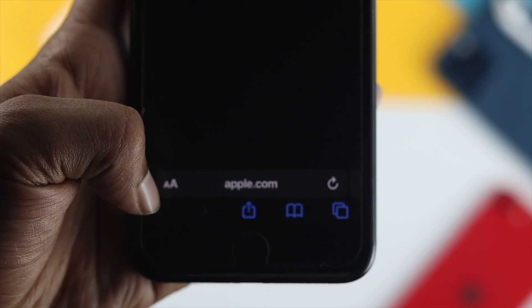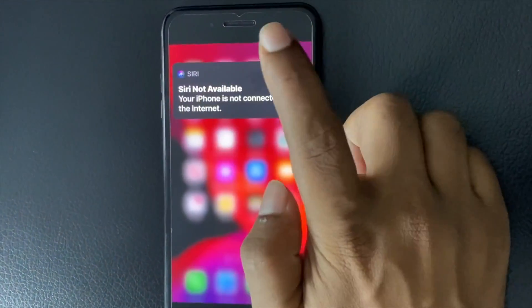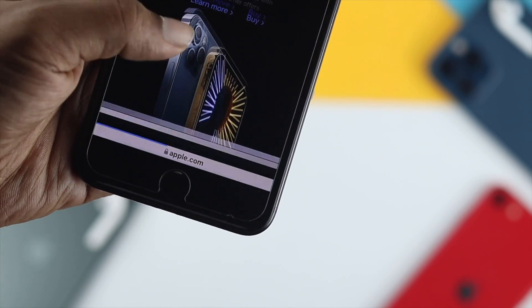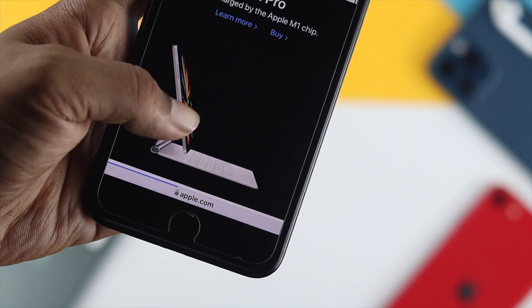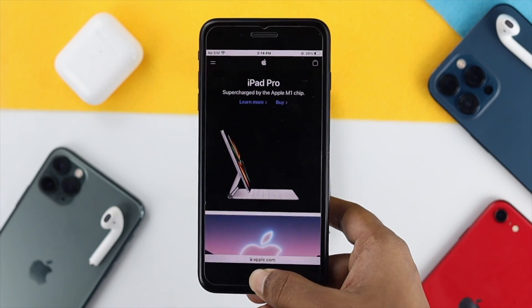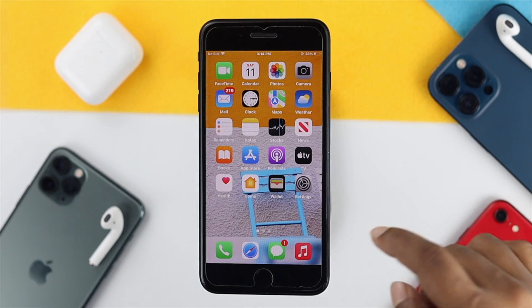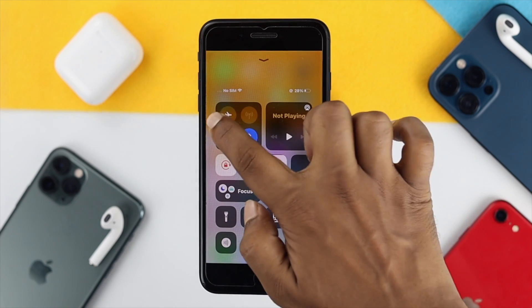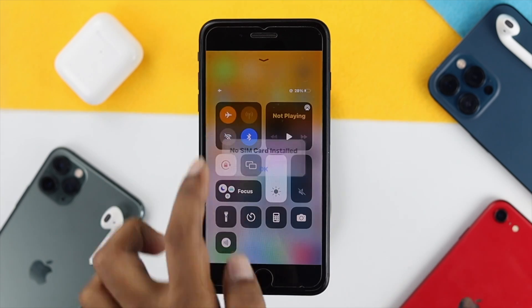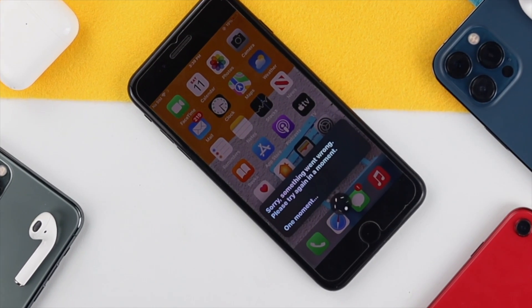Now to solve your problem, the very first thing you want to check is your internet, because a bad internet connection can cause this problem. You can open up your browser and load a new website to check whether you have a good internet connection on your iPhone 7 or 7 Plus. If your internet is not working well, you can do some troubleshooting. Swipe up from the bottom, turn on airplane mode, wait a bit, then turn it back off. After fixing your internet, check whether you're able to use Siri properly.